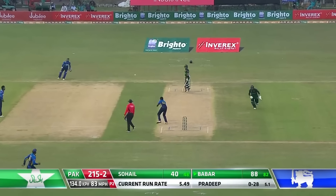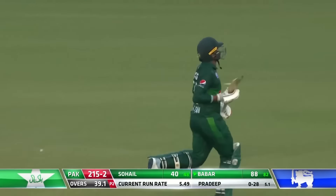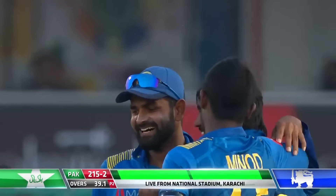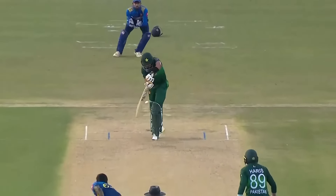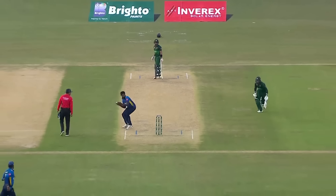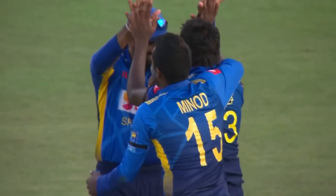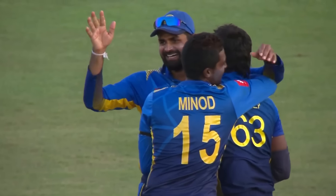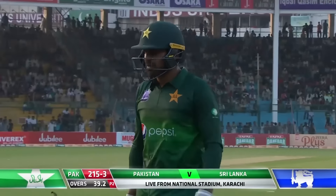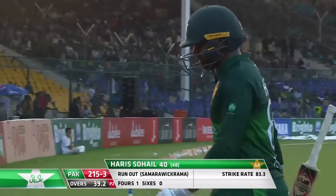Chance at the non-striker's end and he's gone! Massive miscommunication between the two — the left-hander has suffered. Look at the confusion — he's past the point of no return for sure, and the wicket keeper had the presence of mind to just lob to the non-striker's end. Sri Lanka needed wickets and wicket number three is gone — Iftikhar run out for 40. It's 215 for three.